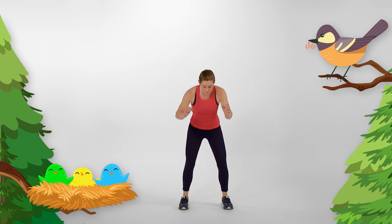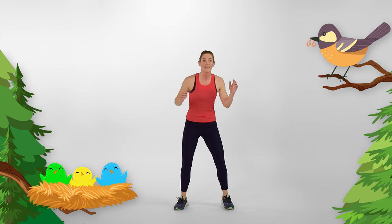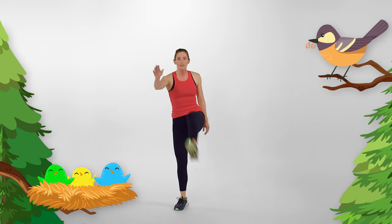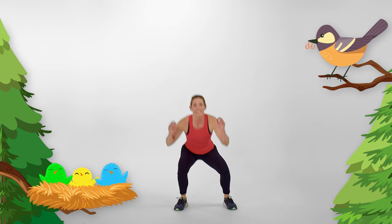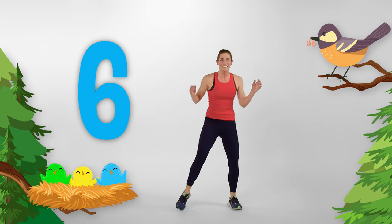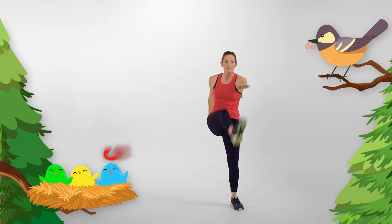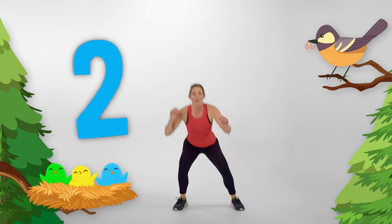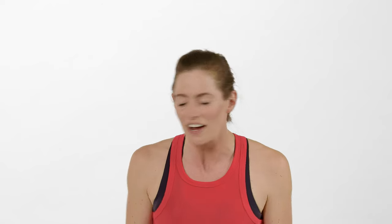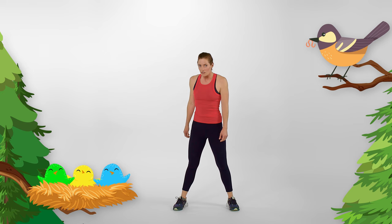Baby birds aren't born with the ability to fly — they have to get super strong in their nests before they're ready to take off. Let's work on our strength too by doing some nice deep squat kicks. Get nice and low, kick your leg out in front of you. Let's do eight more. Ready? Here we go — seven, six, five, four, three, two, one! I can sure tell my legs are getting nice and strong. Do you think you're ready to start flying, birdies?